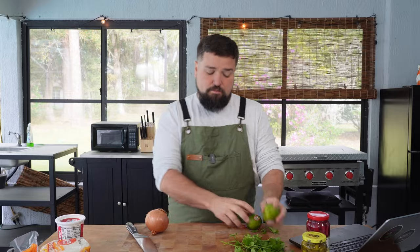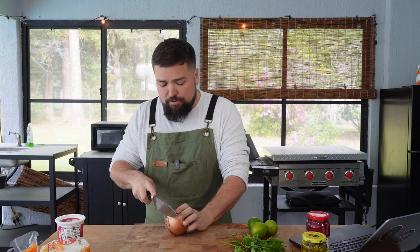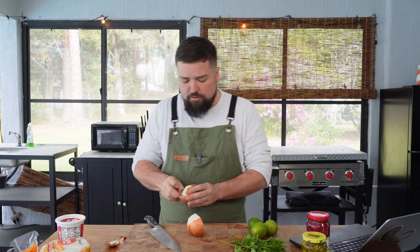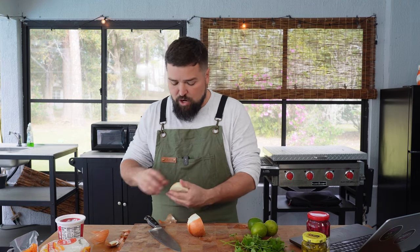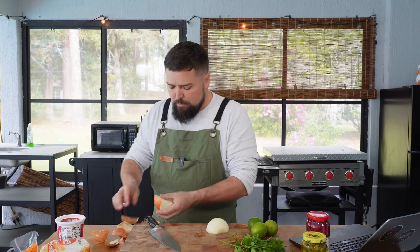Birria tacos are almost done — well, we still have more steps, but the meat itself is almost there. I just looked at it and it's starting to fall off the bone. I don't think we're too far off from being able to put this thing together. It's been probably three hours that the meat has been tenderizing.